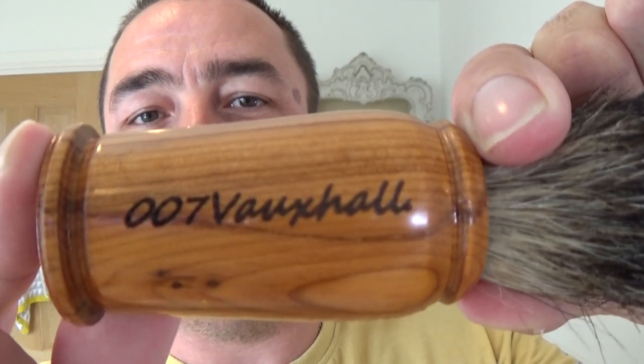I have another YouTube channel which is older than this channel but nothing to do with shaving. I do talking vlogs. I do a hot and spicy vlog where I eat anything spicy on a Saturday night, have a few drinks and talk rubbish — a bit like here, really. But without the drink and eating. That channel name is 007 Vauxhall. I'll put a link to that in the description.